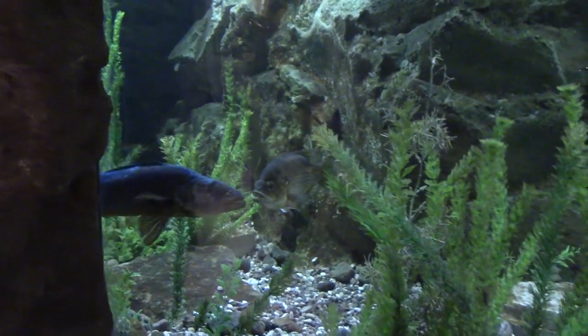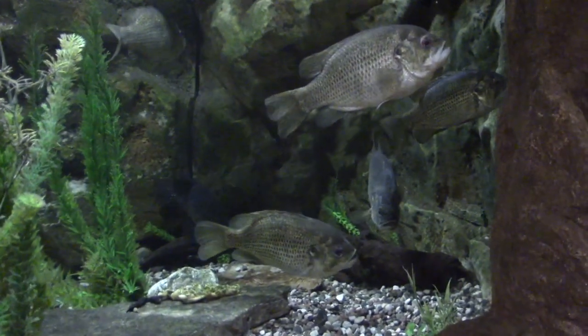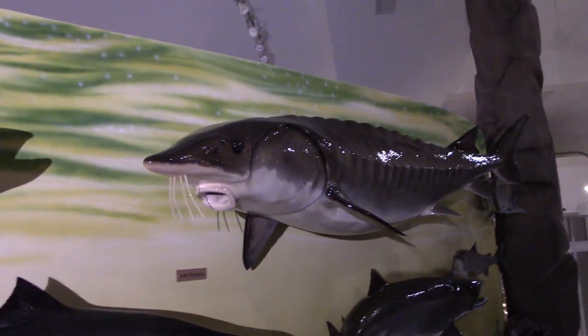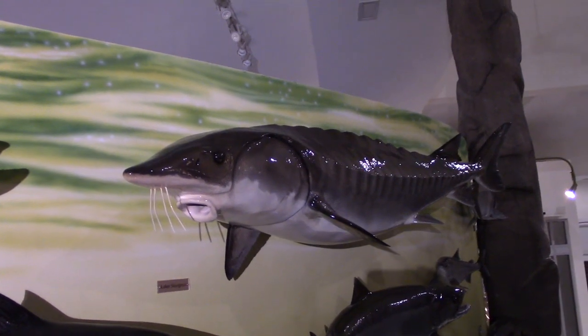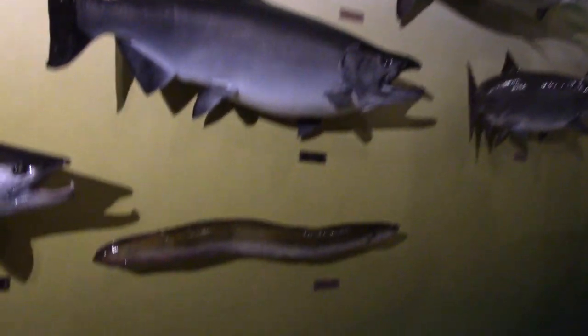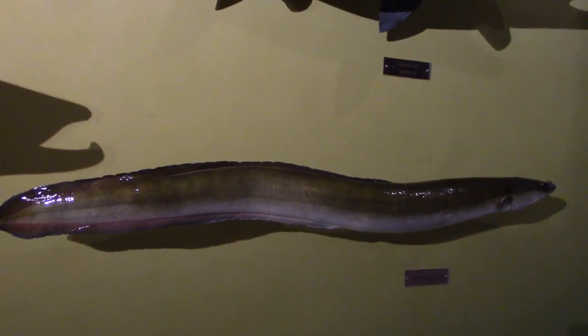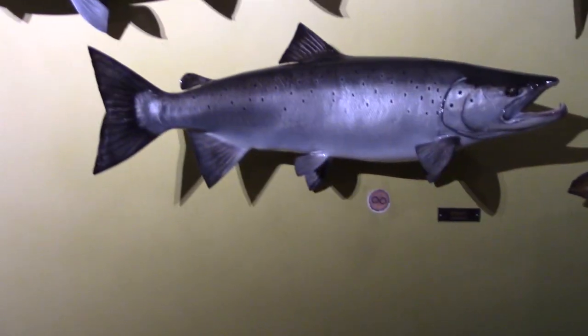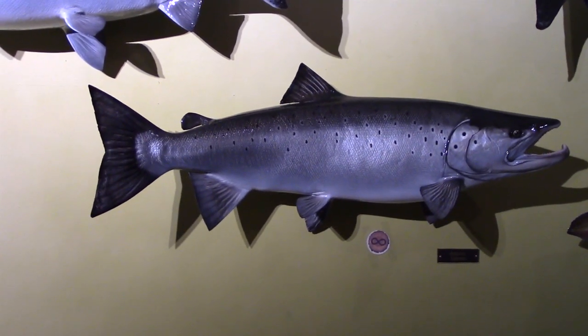We have an aquarium with some live fish in it — some bass and walleye. This large fish here is the largest freshwater fish in Ontario, called a lake sturgeon. Down here we have an American eel, also a type of fish. Next to it, we have the focus of our program — an Atlantic salmon.